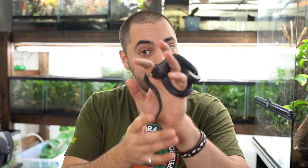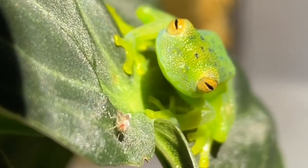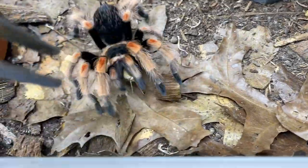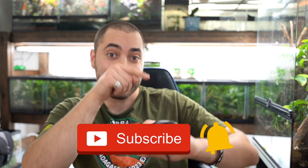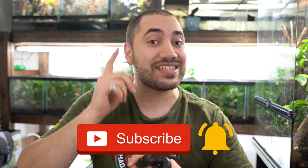But before we do that, I want to quickly introduce myself. My name is Dion. I make videos about specialty pets such as reptiles, amphibians, and different kinds of cool invertebrates. If that's something you're interested in learning about, definitely consider subscribing down below and hitting that notification bell so you don't miss any future uploads. I do my best to post one or two videos a week. All right, let's get to work.